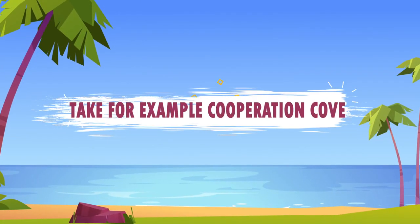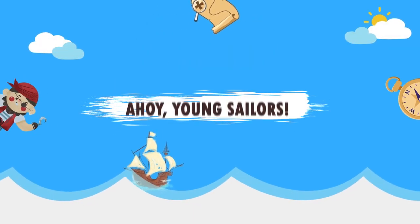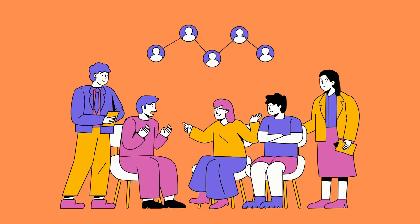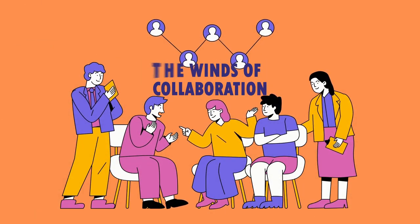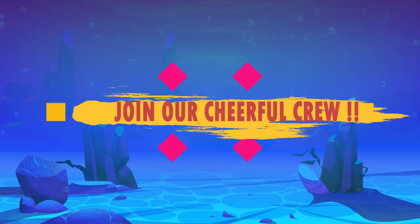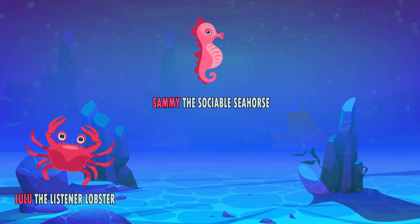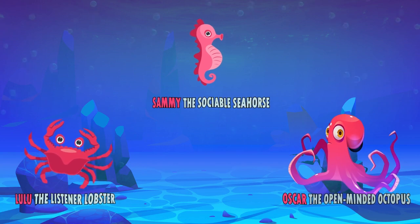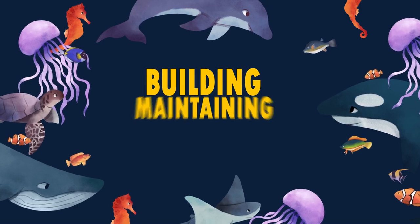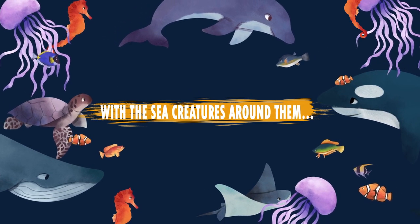Take for example Cooperation Cove — navigating the sea of social skills. Ahoy young sailors, welcome to Cooperation Cove, where the gentle waves of friendship and the winds of collaboration guide us on a magnificent journey. Join our cheerful crew: Sammy the Sociable Seahorse, Lulu the Listener Lobster, and Oscar the Open-Minded Octopus, as they set sail to discover the secrets of building, maintaining, and growing relationships with the sea creatures around them.